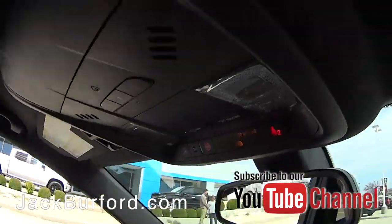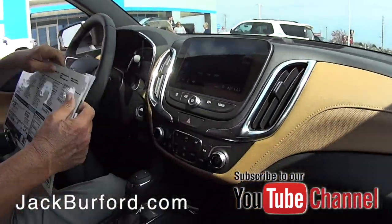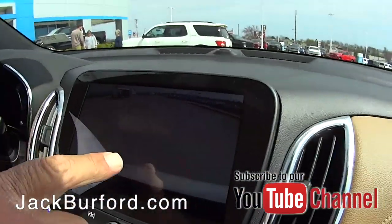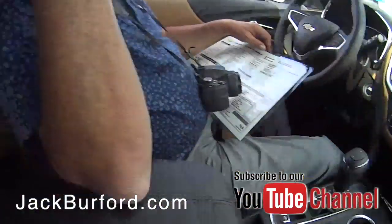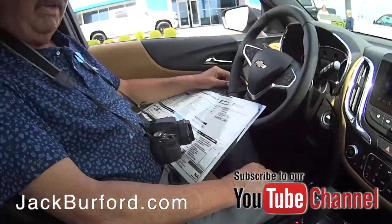It's got all the stuff that you really want safety-wise. It's got blind spot monitoring, and back here when you pull this down — I wish that van had gone by, because it would have lit up on this side to let you know there's something back there. Cool, so it's got ultrasonic sensors on the back. Just a really nice vehicle.